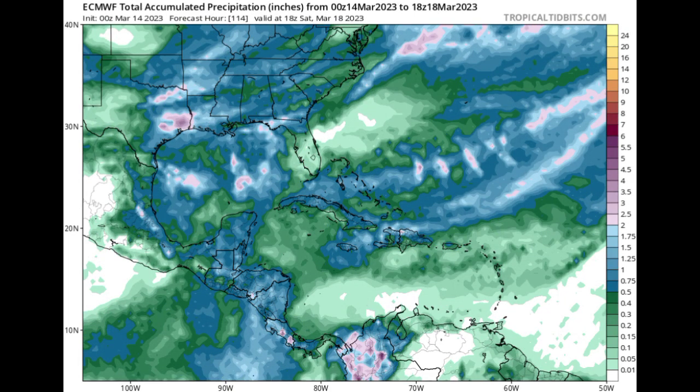Looking at what the Euro model has to show for the same time frame — from now to Saturday — we can see that it is in agreement: the Eastern and Southeastern Caribbean are not going to be receiving as much rainfall between now and Saturday compared to the rest of the region. The model isn't showing any staggering rainfall totals, and major rainfall events such as flooding are not really anticipated at this point. However, looking at the southern part of the region, especially Colombia, they are expected to receive a lot more rainfall as a result of the plethora of moisture across South America — that isn't linked to the fronts bringing precipitation to the Caribbean.